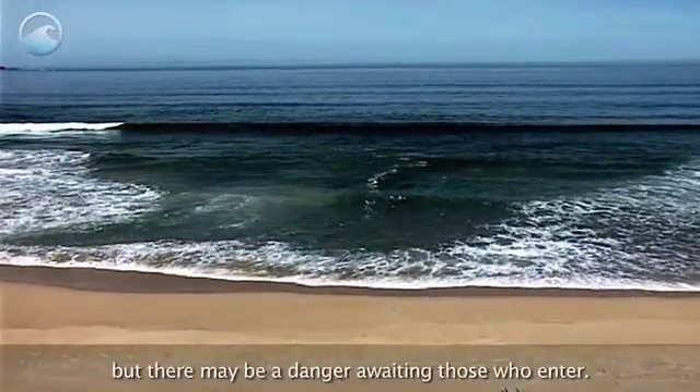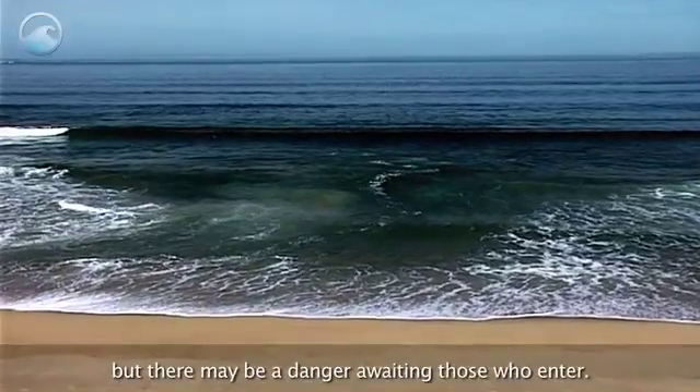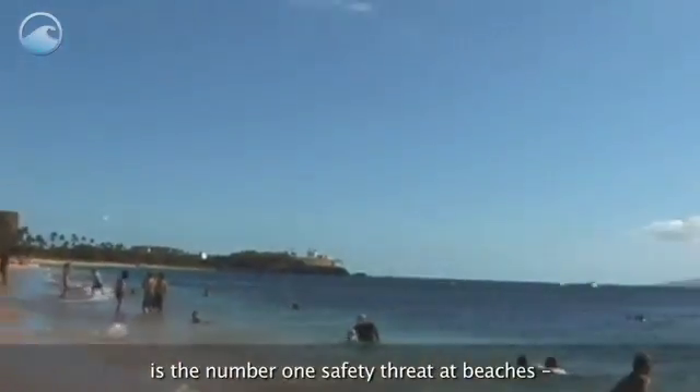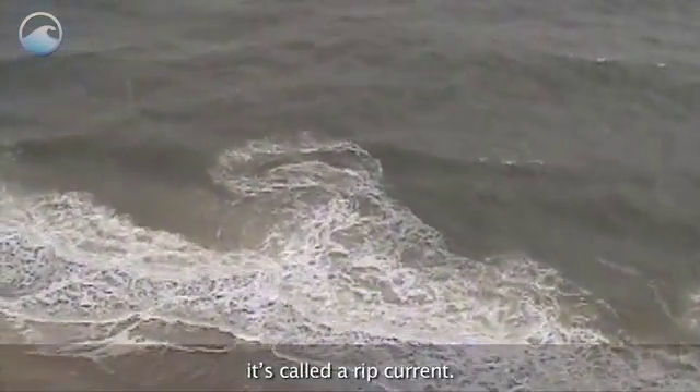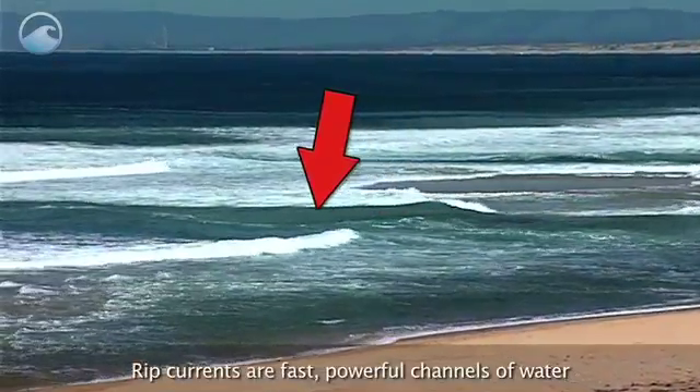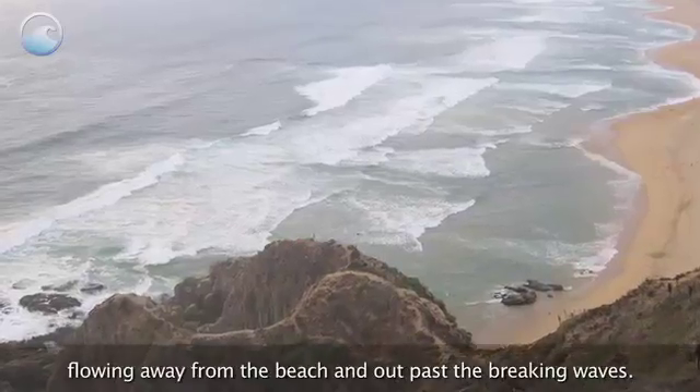The water looks ready for a swim, but there may be a danger awaiting those who enter. This potentially deadly force is the number one safety threat at beaches. It's called a rip current. Rip currents are fast, powerful channels of water flowing away from the beach and out past the breaking waves.